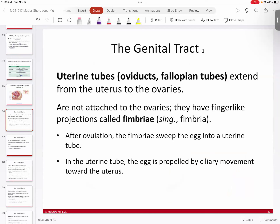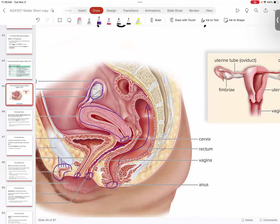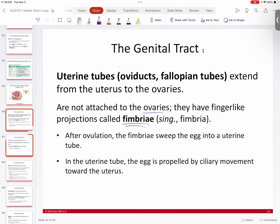The uterine tubes — also called oviducts or fallopian tubes — go from the uterus to the ovaries. They are not directly attached to the ovaries; instead, finger-like projections called fimbriae rest over the ovaries. During ovulation, when an egg is extruded, the fimbriae sweep the egg into the uterine tube. Inside the tube, the egg is moved along by ciliary movement toward the uterus.